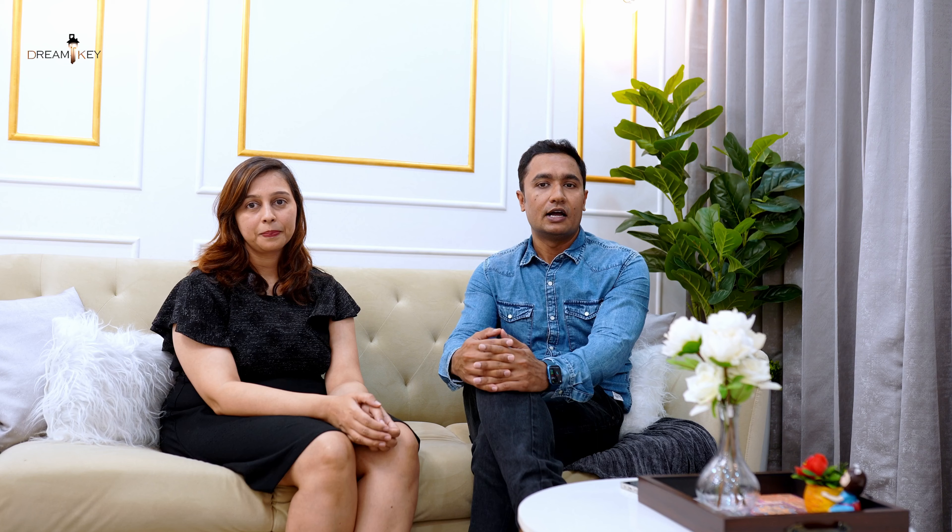In our bedroom, we have incorporated a floor-to-ceiling sliding wardrobe. It not only provides ample storage space but also creates a seamless and clean look in the room. It's incredibly convenient and helps us stay organized. Our home features a beautiful white theme throughout, creating a bright and airy ambience that serves as a canvas for our personal artwork and decor pieces, allowing us to showcase our style and personality.